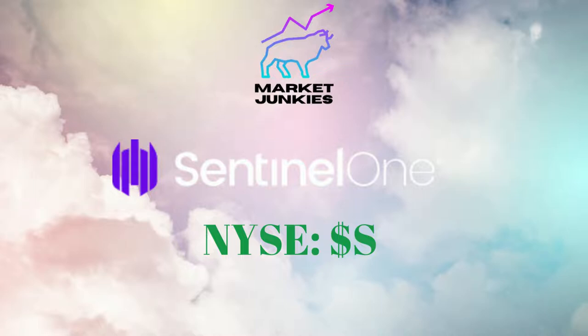Hi there folks, welcome back to Market Junkies. In this video we're going to deliver a fundamental deep dive into Sentinel One. By the close, you're going to be equipped to make a decision on whether it is a buy, hold or sell at current prices. Let's get into it.